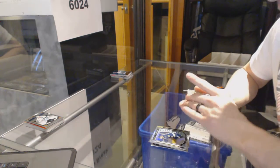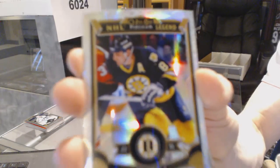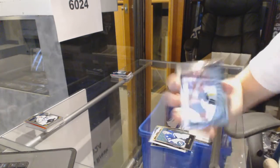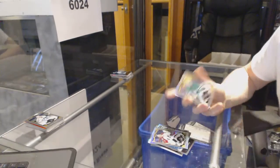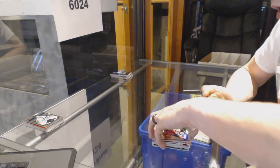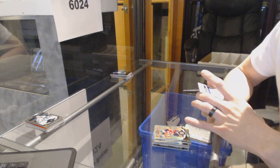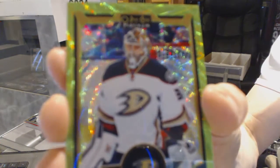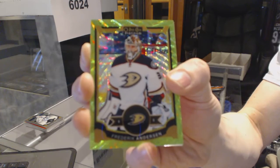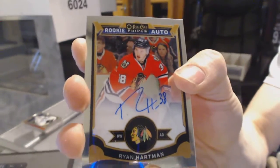We've got a White Ice numbered to 99 for the Boston Bruins, Cam Neely. Retro for the Lightning, Ben Bishop. Marquee Rookie Rainbow for the Philadelphia Flyers, Taylor Lear. Rainbow for the Colorado Avalanche, Semyon Varlamov. Rainbow for the Stars, Kari Lennon. Rainbow for the Devils, Patrick Eliash. We've got an Emerald Surge parallel number one of ten for the Anaheim Ducks, Frederick Anderson. And a Rookie Autograph for the Chicago Blackhawks, Ryan Hartman.